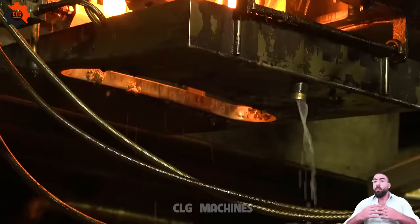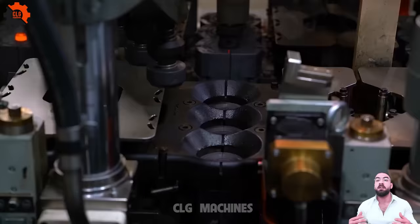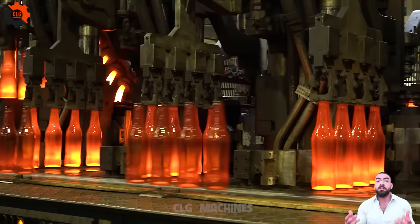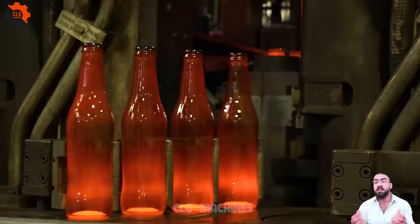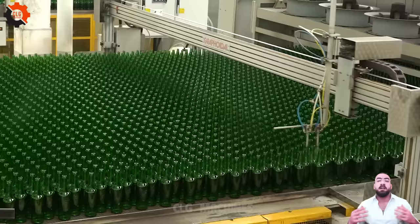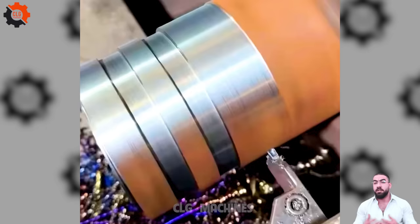Join us as we embark on a journey where culinary excellence meets technological innovation. At CLG Machines, we're not just about showcasing advanced equipment — we're about creating unforgettable gastronomic adventures. Whether you're a seasoned chef or an aspiring home cook, our videos will inspire you to push the boundaries of what's possible in the kitchen. Subscribe now and be part of our community as we continue to explore the endless possibilities of food and technology. Let's redefine the future of dining together. Welcome to CLG Machines, where every dish tells a story of tradition, creativity, and the relentless pursuit of perfection.